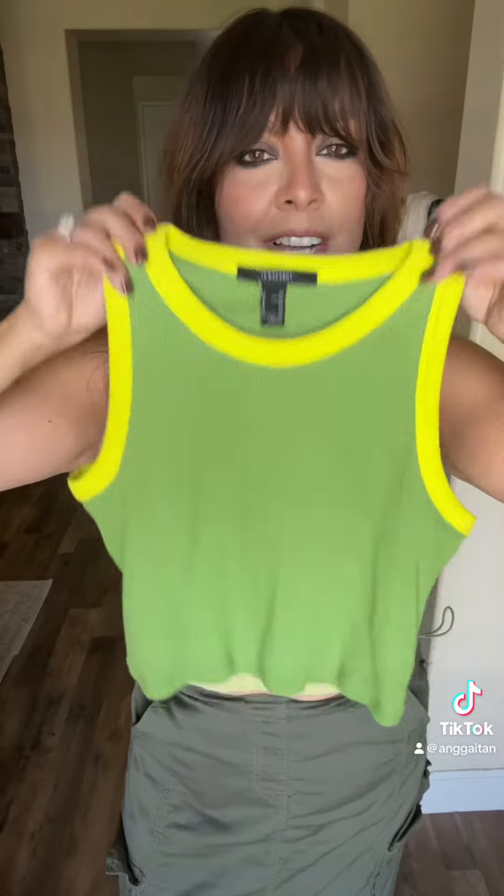I picked up this little tank just because I loved the color combo. This kind of neon color outlining the rest of the tank — I thought it was such a cute combination, and this was under $10.